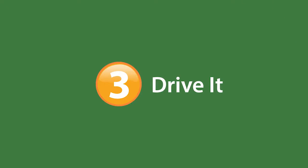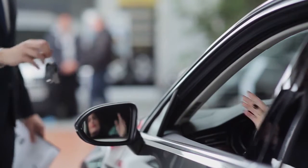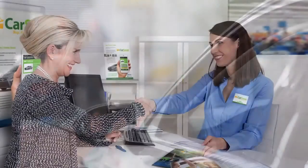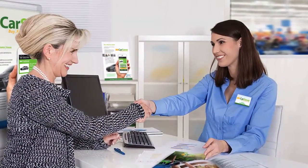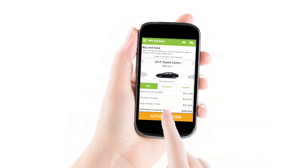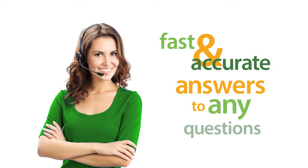Drive it. Test drive and take delivery of your car at a certified dealership in your area. If you have a trade-in that's financed or leased, our certified dealer will handle all the paperwork, so it's fast and easy for you. At any stage of this process, you can call your personal auto advisor to get fast and accurate answers to any questions.